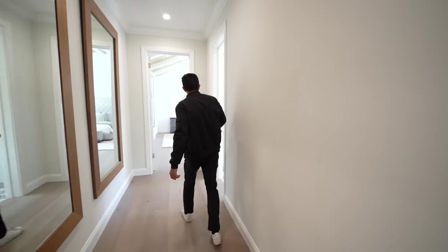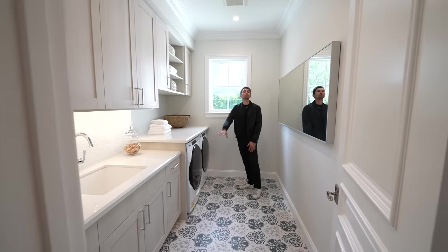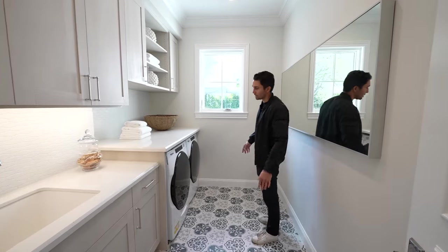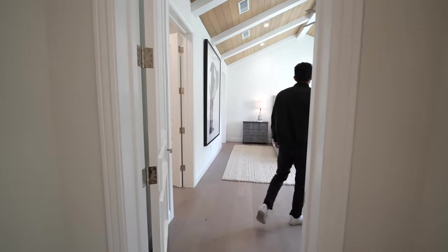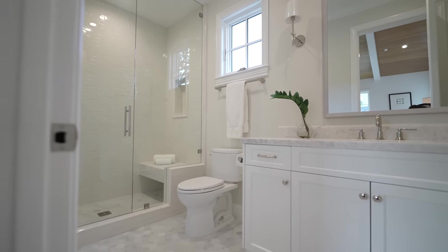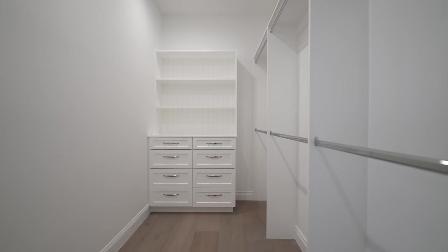Back down the hall to my right you have another laundry room — so if you don't want to do your laundry downstairs, you can come up here a little bit easier. It has almost the exact same finishes and features as the laundry room downstairs. Next to this laundry room is another guest bedroom, ensuite of course, with a little bit of different tiles on the floors but the same floating shower bench, countertops, and everything else in the shower. Walk-in closet as well.